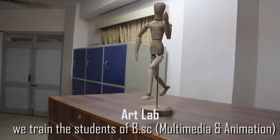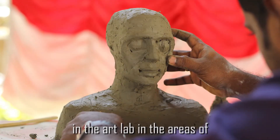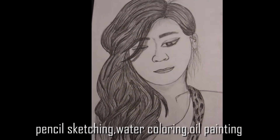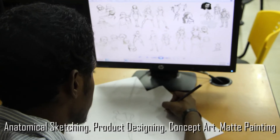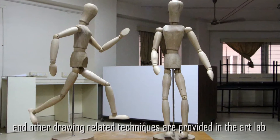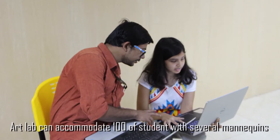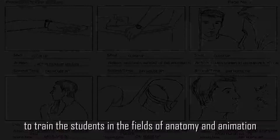We train B.Sc Multimedia and Animation students in the art lab in the areas of pencil sketching, watercoloring, oil painting, anatomical sketching, product designing, concept art, matte painting, and other drawing-related training. The art lab can accommodate 100 students and features several mannequins to train students in the field of anatomy and animation.